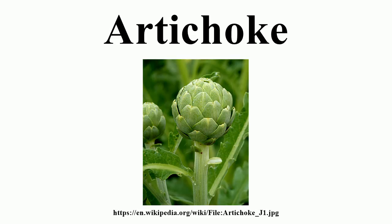This vegetable grows to 1.4–2 m tall, with arching, deeply lobed, silvery, glaucous green leaves 50 to 82 cm long. The flowers develop in a large head from an edible bud about 8 to 15 cm in diameter with numerous triangular scales. The individual florets are purple.